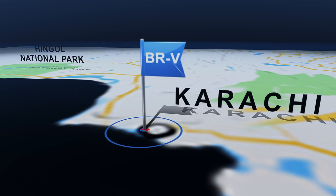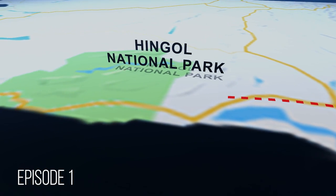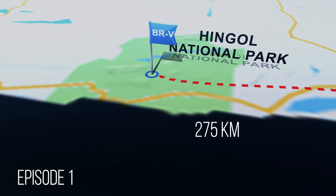In this episode, we will take you to the heart of Pakistan, from where we will travel to Balochistan to show you the exotic Hingol National Park.